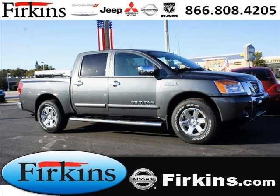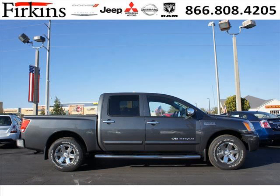Do you want to stretch your purchasing power? Well, take a look at this outstanding 2012 Nissan Titan. This Titan would look so much better with you behind the wheel instead of sitting on our lot.